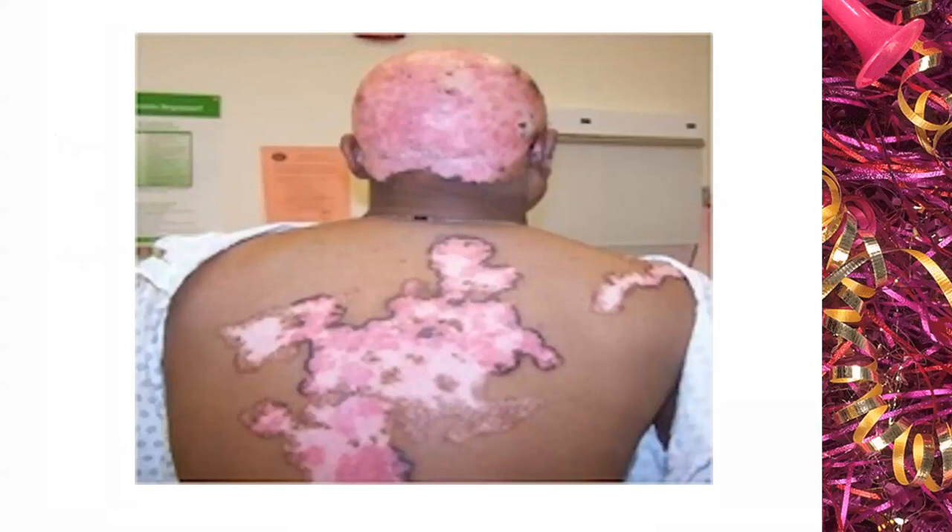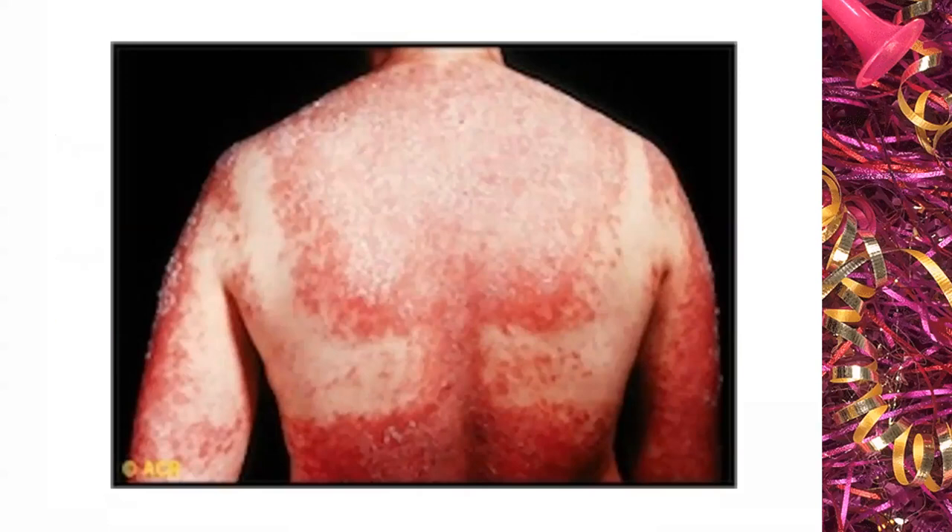Many individuals with discoid lupus do not have systemic lupus, but it is our job as physicians to be certain that is not the case. High photosensitivity — here's a pretty dramatic example. Anybody could make this diagnosis easily, with fairly profound skin involvement and desquamation of the skin.